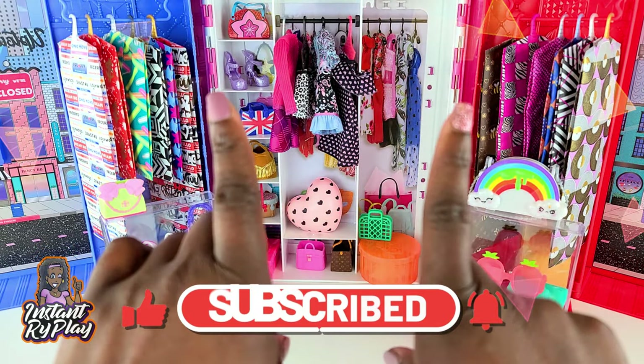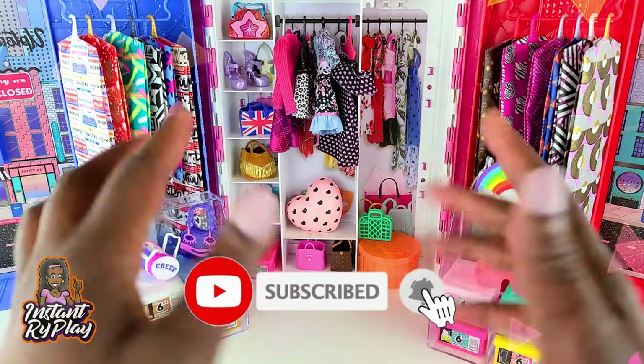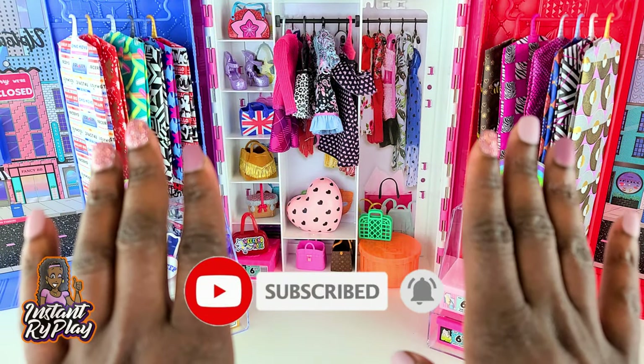Hi Ride Plate Pals! Thank you so much for clicking on this video and if you're new to our channel, click that red subscribe button and ring that notification bell so you get notified any time we upload new videos.